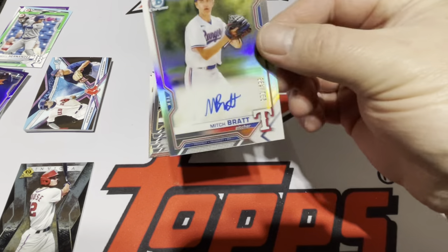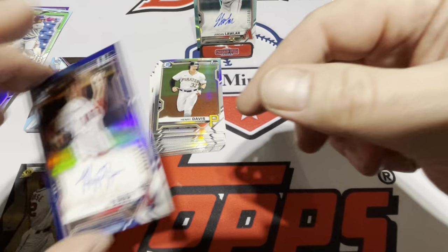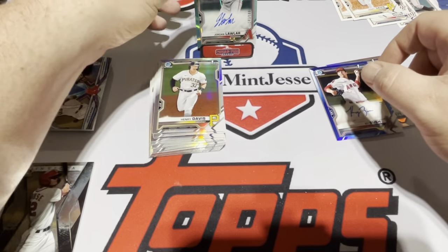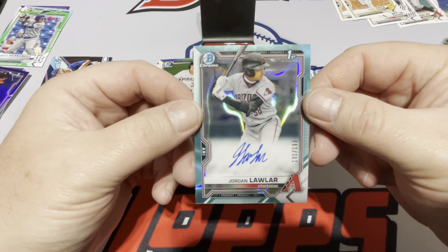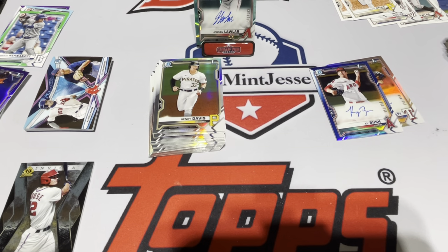The autos: started off with Mitch Bratt — least exciting — then we have blue Kai Bush to 150, nice. And the steal of the show: Aqua Lava Jordan Lawler. Pretty big hit, excited. All in all I do like the product. I'm going to open at least one more box.